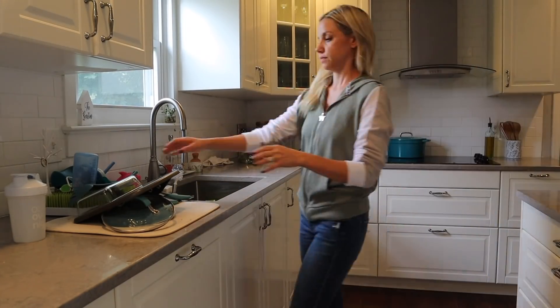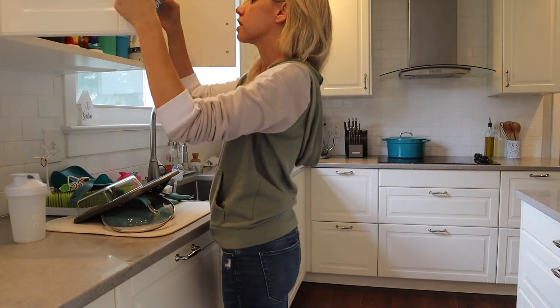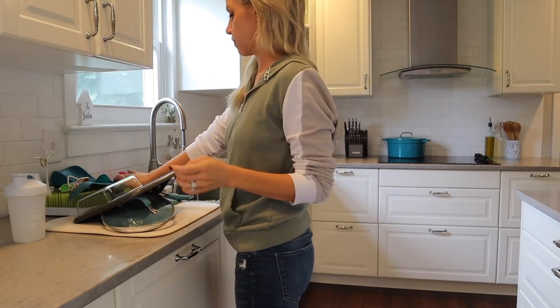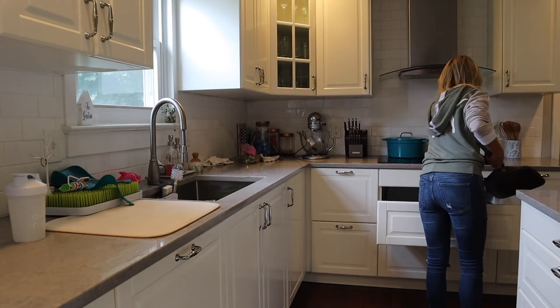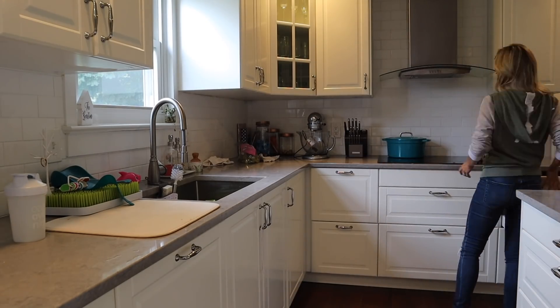The kids are down for a nap and I'm putting away the dishes that were drying. Then I'm going to do a quick vacuum. I usually run my Roborock because it's quieter than the Dyson, but it was dead so I had to use the Dyson today.